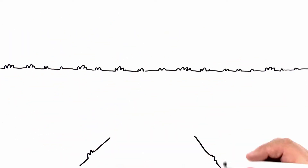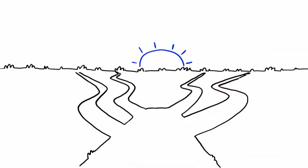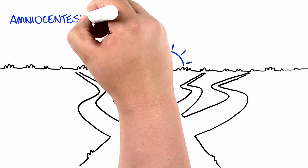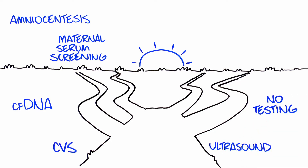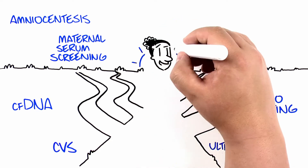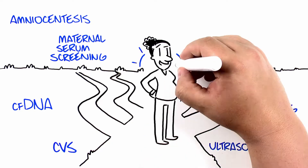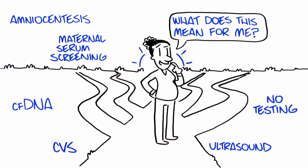There are many prenatal genetic testing options available today that can provide information about genetic conditions or birth defects in the baby. Which tests, or whether to undergo any of these tests in pregnancy, is your choice. One of the most important questions to consider when deciding about prenatal testing is: what will this information mean for you? Knowing the answer to this question can help you make the choices that are right for you.